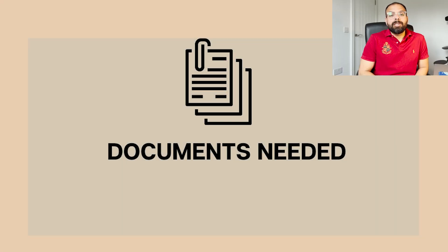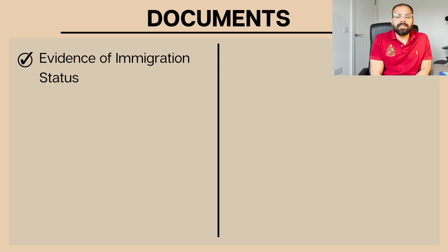The next and most important part is the documents required for the ILR application - this is the most frequently asked topic. I will provide a document list at the end of the video, but let's go through it now. The first document is evidence of immigration status. This is not your BRP - I was also confused by this. They are not asking for the BRP card; they want any letter or correspondence you have received from the Home Office.